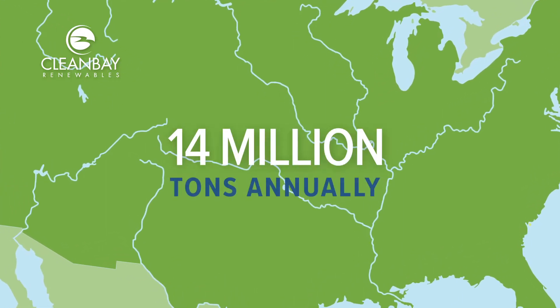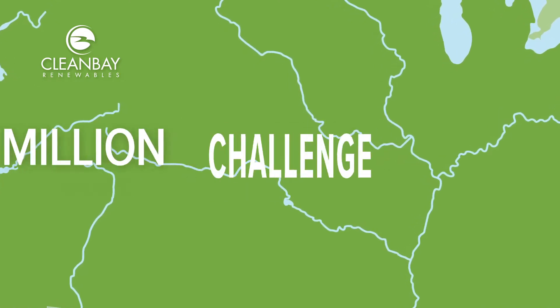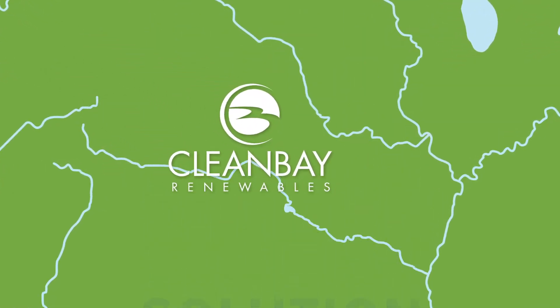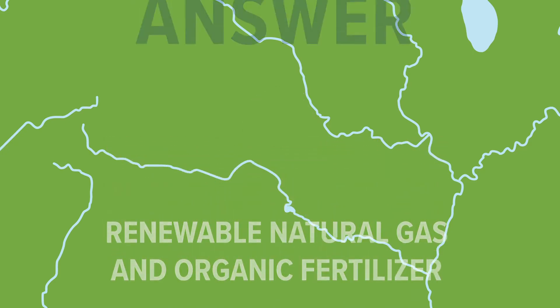More than 14 million tons of chicken litter is produced each year in the United States. It's a significant challenge in need of a solution. Clean Bay Renewables believes our process to turn this waste into renewable natural gas and organic fertilizer is part of the answer.